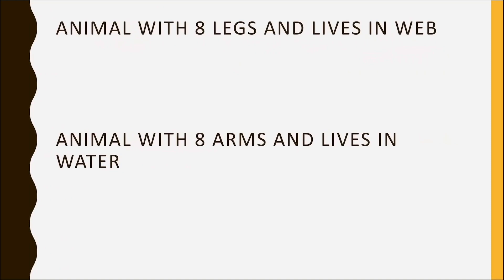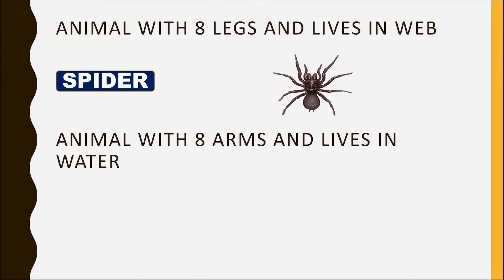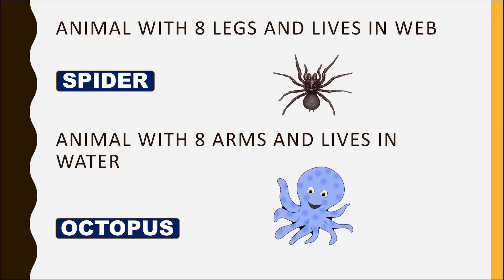Animal with eight legs that lives in a web? Spider. Animal with eight arms that lives in water? Octopus.